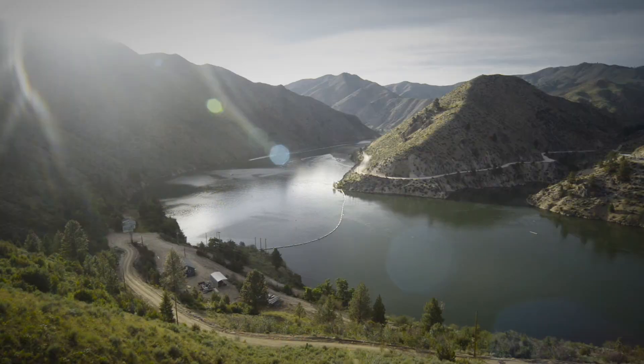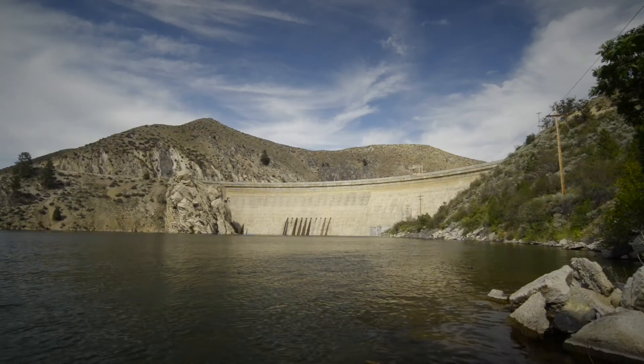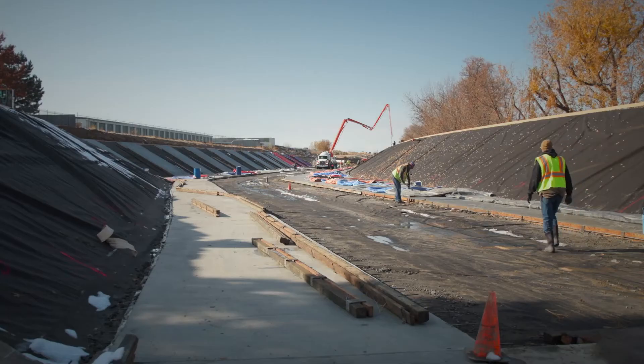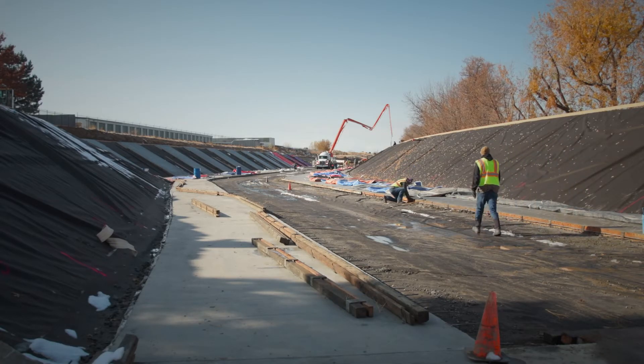My name is Bob Carter and I'm the project manager for the Boise Project Board of Control. We're an operation and maintenance entity under contract with the Bureau of Reclamation and five different irrigation districts in the Treasure Valley. Our water comes through Anderson Ranch and Arrowrock Reservoir, and where we're standing here is the New York Canal — that's our main artery to service 165,000 acres.